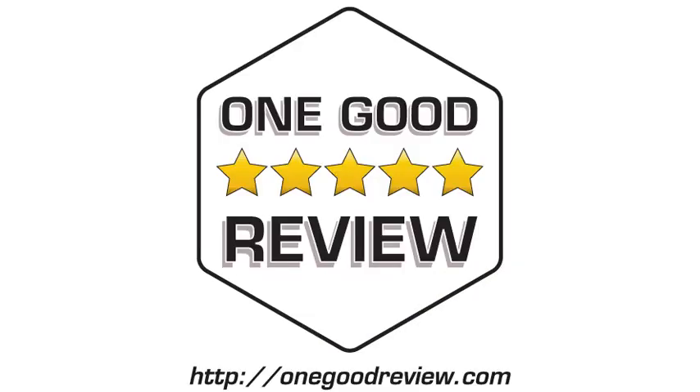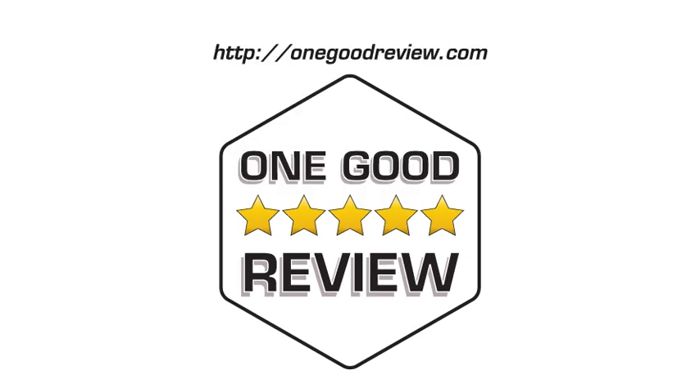Click the buy now link to go shopping. For more product reviews, subscribe and visit OneGoodReview.com.